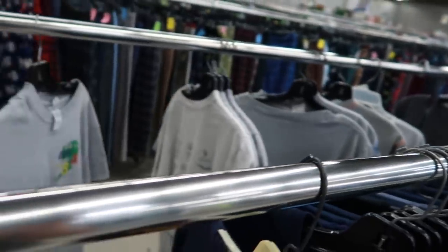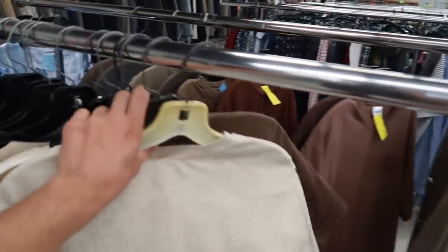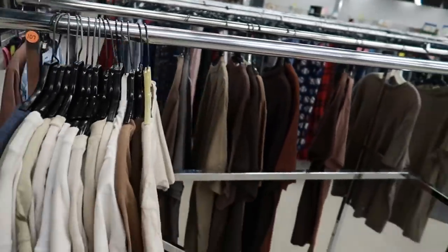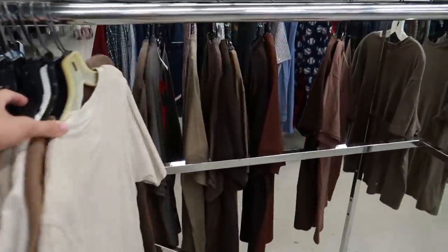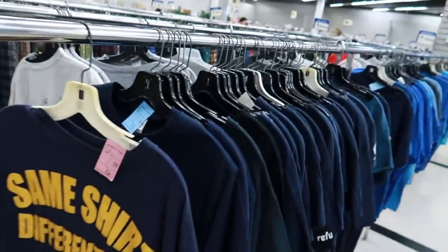This is also the second thrift store that I'm at. Hopefully hoping to find some good things here, but it's very depleted. The rows are very sparse — I'll make it look nicer like they have more stuff, but there's really nothing here.